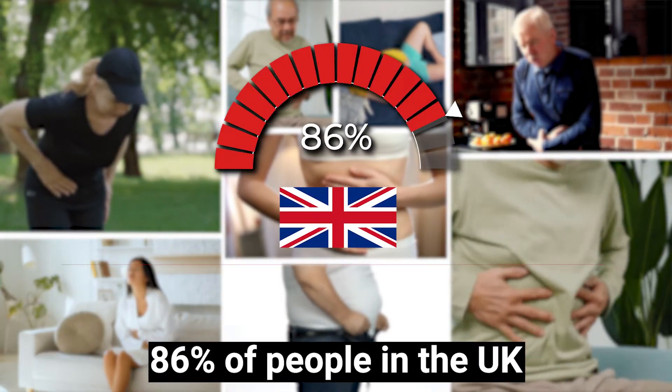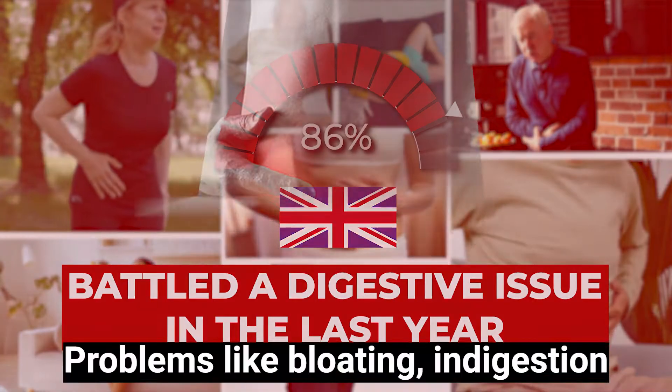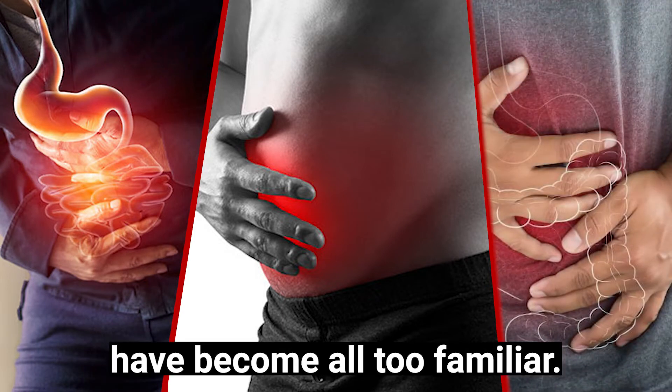86% of people in the UK battled a digestive issue in the last year. Problems like bloating, indigestion and stomach pain have become all too familiar.